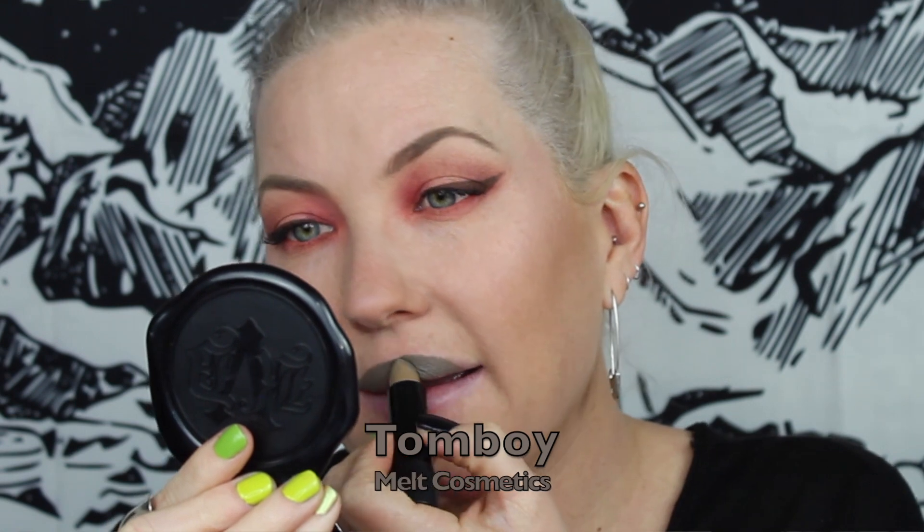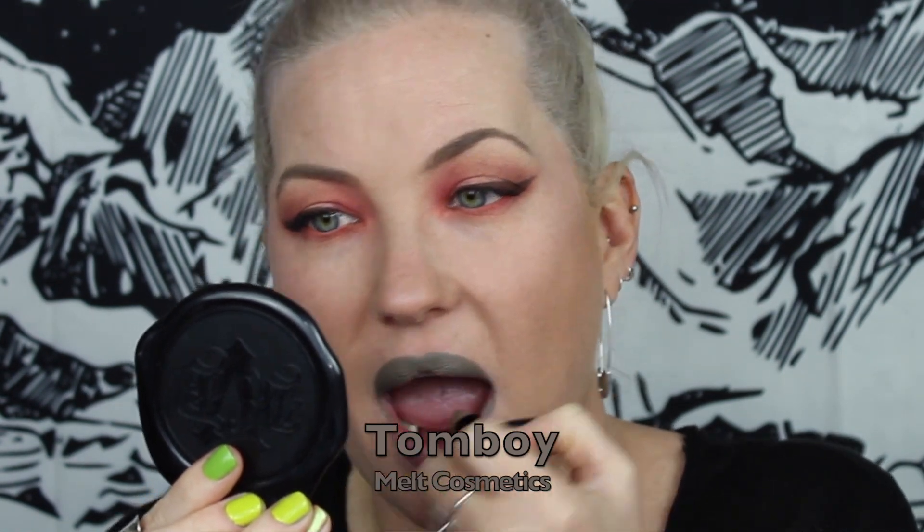The last of the tube lipsticks is this one by Melt called Tomboy — another one of their matte lipsticks. I wanted to include this shade because it's a little bit of a weird one. It is a green but it's like a grayish green. I always say this shade reminds me of wet cement — it's kind of brownish green, grayish. It's a super interesting color and I don't have any other shade that's even anything like this.